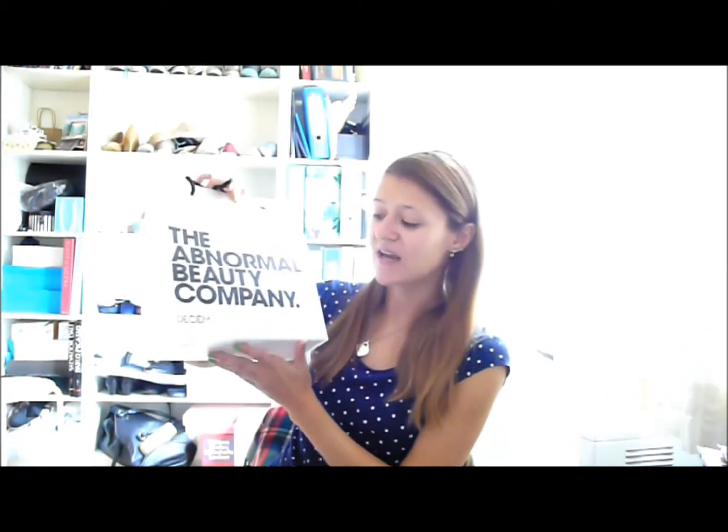Into the haul — the first thing I'm so excited about was The Ordinary store by DECIEM. I've heard so much about it, especially from Fleur De Force. I actually thought it was just sold in England, but then I saw the store in Vancouver and I was like, yes! I Googled it and it's actually Canadian as far as I understood. It's a very affordable skincare brand — they keep it very simple and clean.